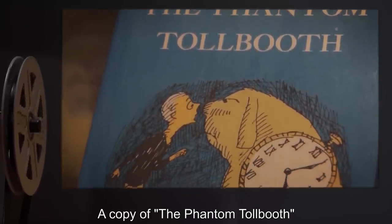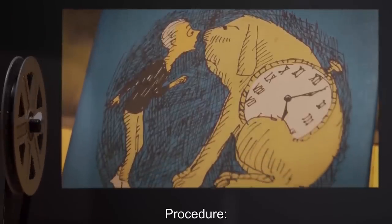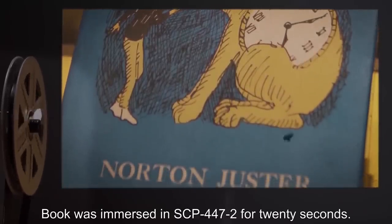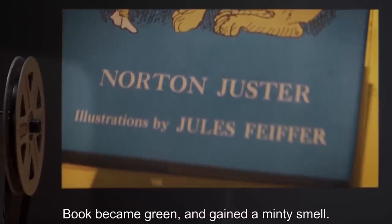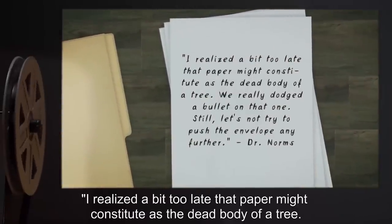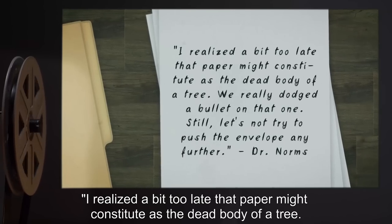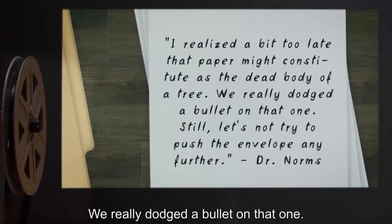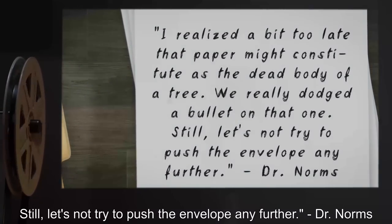Test Subject: A copy of The Phantom Tollbooth. Procedure: Book was immersed in SCP-447-2 for 20 seconds. Results: Book became green and gained a minty smell. Notes: I realized a bit too late that paper might constitute as the dead body of a tree. We really dodged a bullet on that one. Still, let's not try to push the envelope any further.